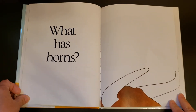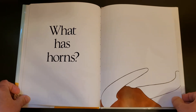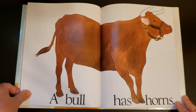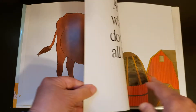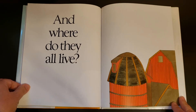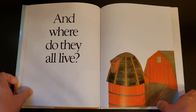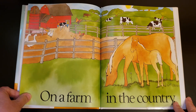What has horns? Ooh, this is a good one. A bull has horns. And where do they all live? On a farm in the country.